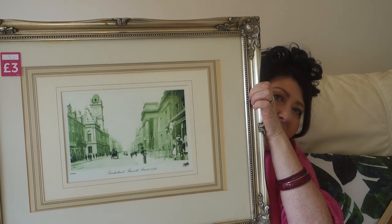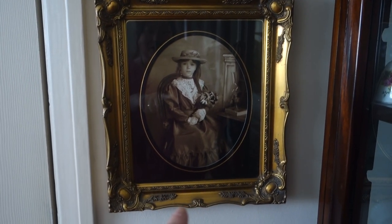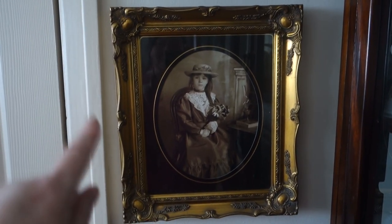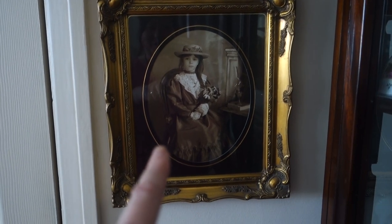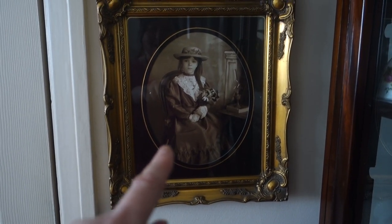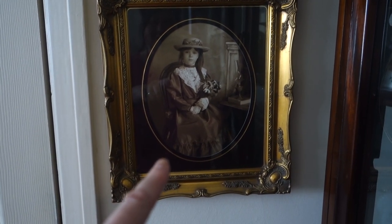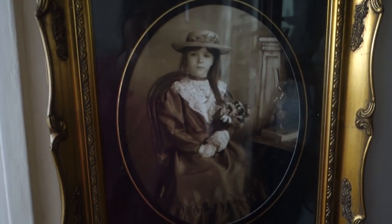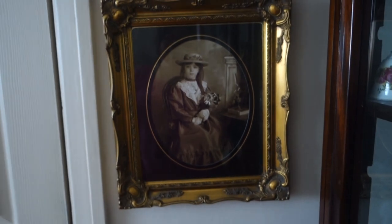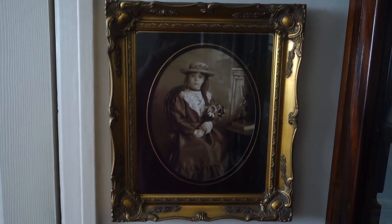This is the picture I was talking about of our Emma — it's in a very similar mount style to the picture I just bought from the charity shop. In this picture she's dressed up to look like a young Victorian child. Oh, she's so cute! She's going to kill me for showing this.